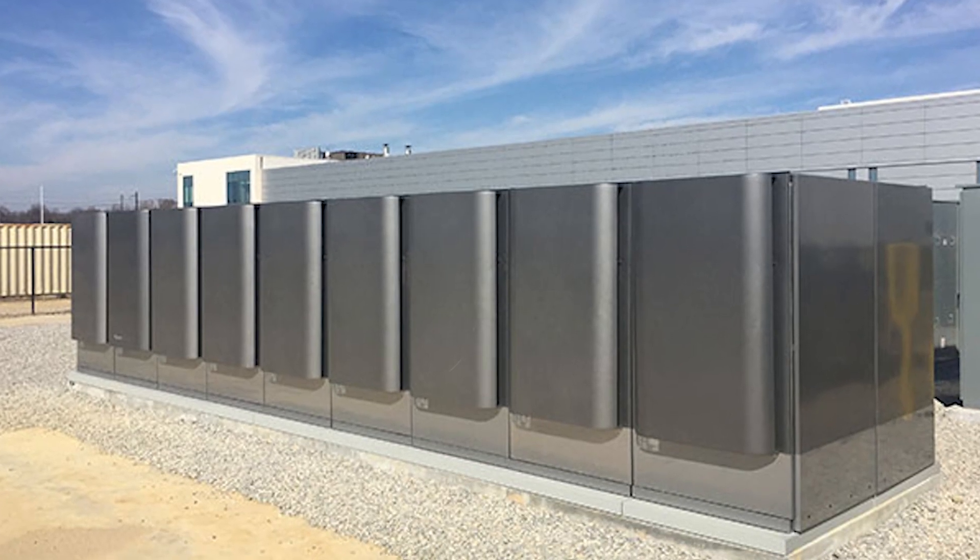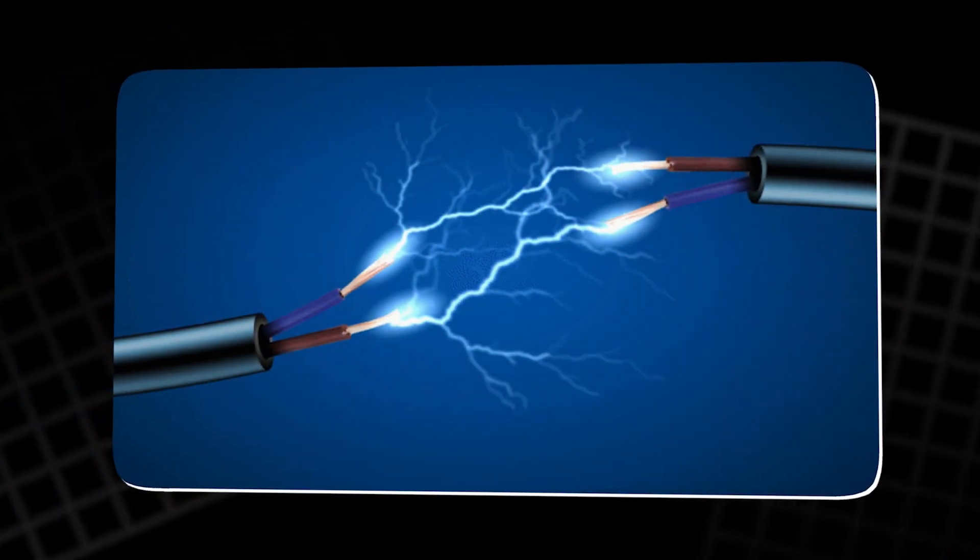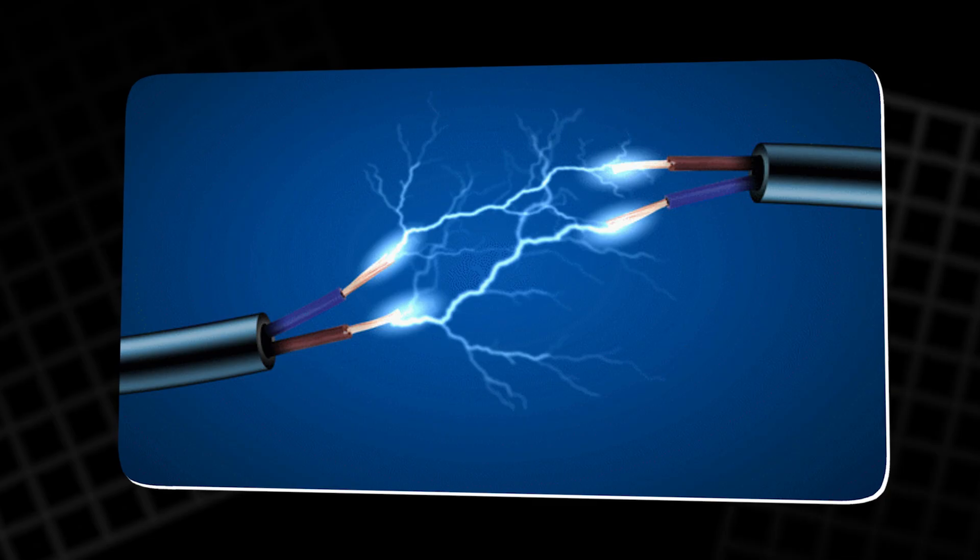That's the problem Bloom Energy set out to solve — creating clean, reliable power that never stops, no matter the time or the weather.